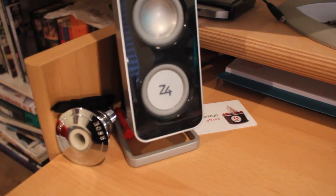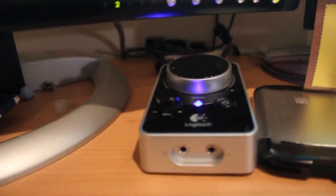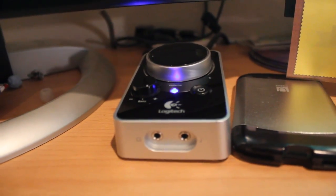Starting on the left, as always I have the Logitech Z4 speaker system. The control panel is right here. I love these speakers — I've had them for a while. Great bass, great controller, great things about them.